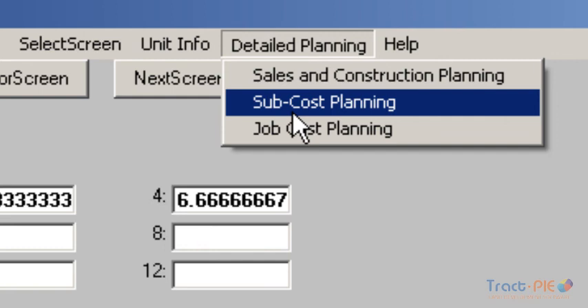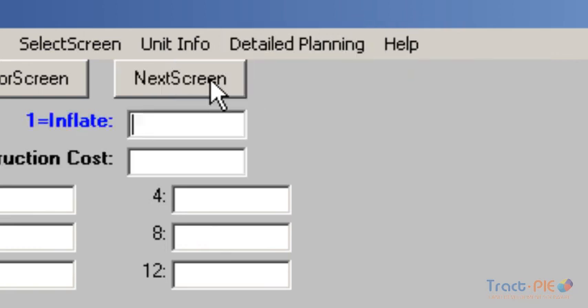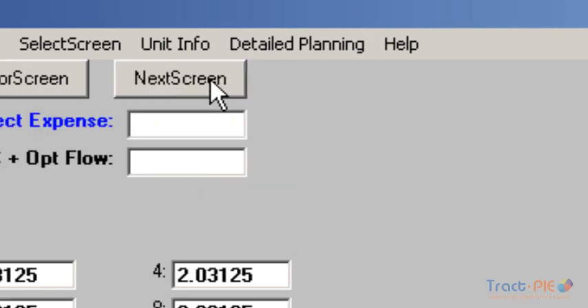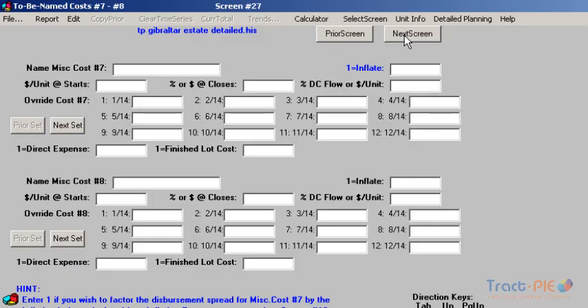We can input many other predefined and user-defined expenses such as permits and fees, marketing and advertising, insurance expense — which is very important — as well as insurance recovery. If you want, you can have a lot of flexibility regarding how you might want to describe the disbursement of your expenses.